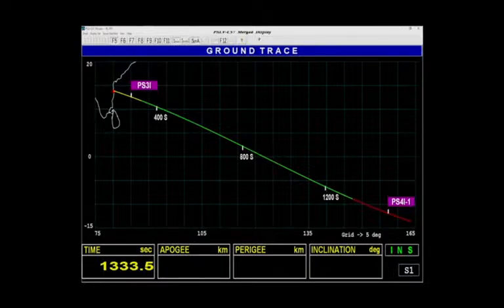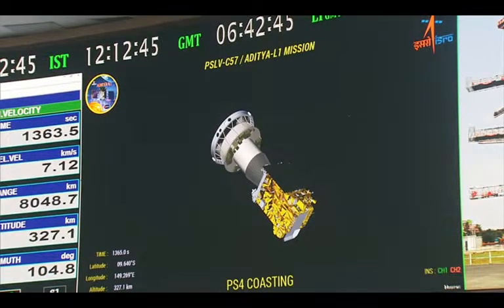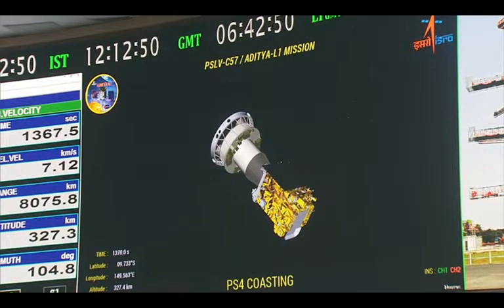Aditya L1 ke payload anya vaigyanik sansthano ke sath milkar tayar kiye gaye hain. Visible Emission Line Coronagraph VELC, Indian Institute of Astrophysics Bangalore dwara tayar kiya gaya hai. Solar Ultraviolet Imaging Telescope SUIT, Inter University Center for Astronomy and Astrophysics Pune dwara nirmit hai. SOLEX aur HELIOS, donon hi URO Satellite Center Bangalore dwara nirmit kiye gaye hain. Space Physics Laboratory V.S.S.C. Thiruvananthapuram dwara nirmit kiya gaya hai, aur ant mein Magnetometer, Laboratory for Electro-Optics Systems Bangalore dwara nirmit kiya gaya hai.